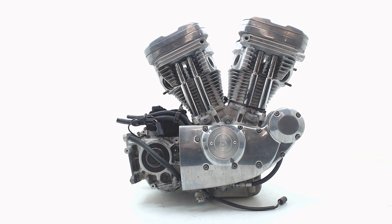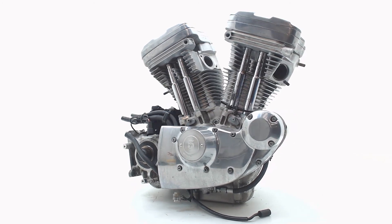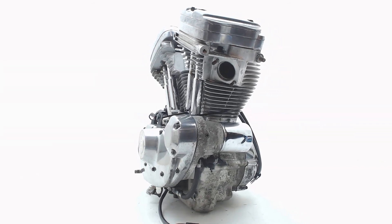Welcome to Bonstra Parts, Europe's biggest motorcycle breaker, based in the Netherlands. At BonstraParts.com, we have hundreds of thousands of parts for sale and ready for worldwide shipping.